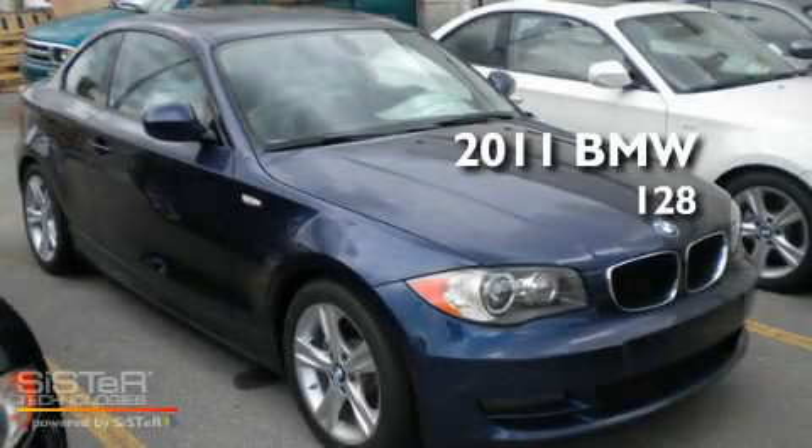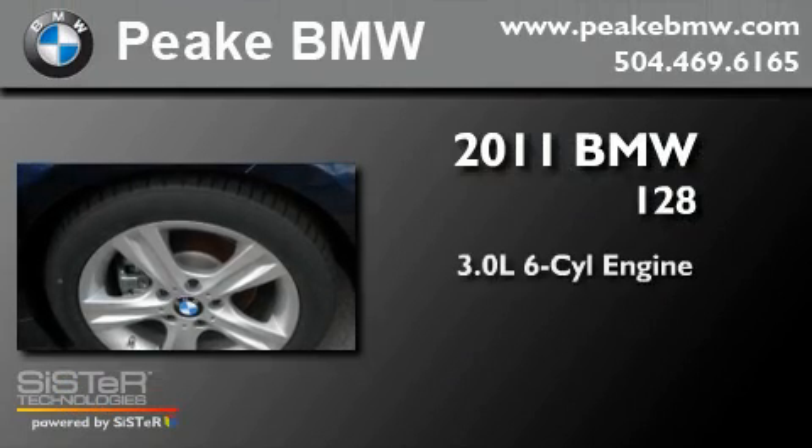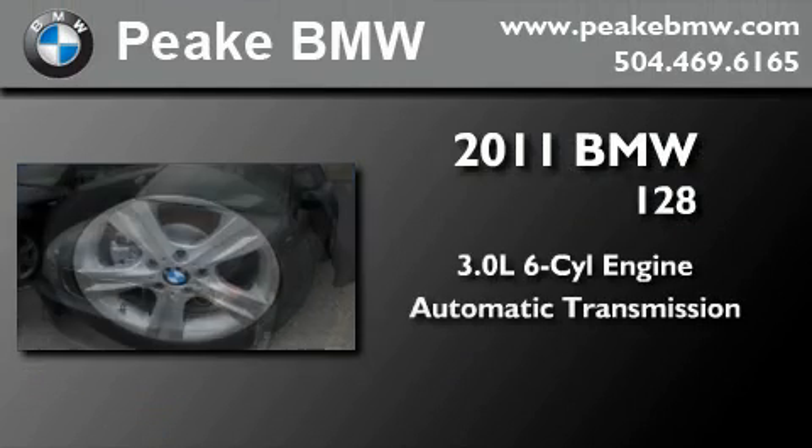This is a brand-new 2011 BMW 128. It features a 3.0-liter, six-cylinder engine and an automatic transmission.